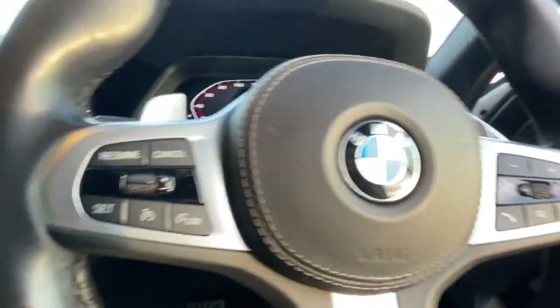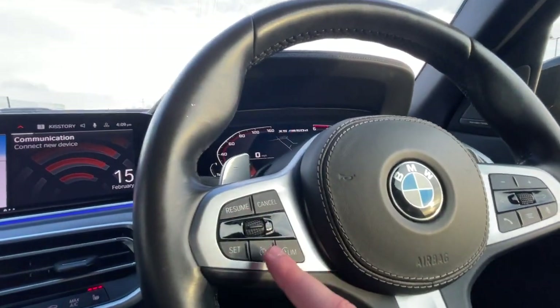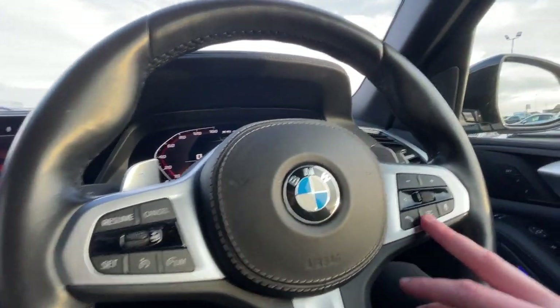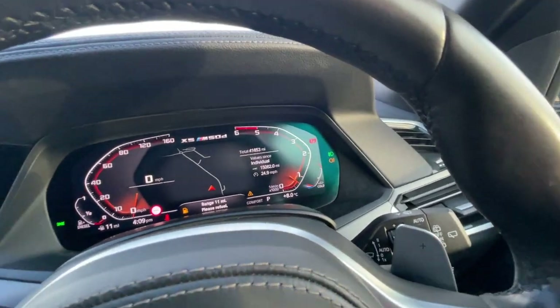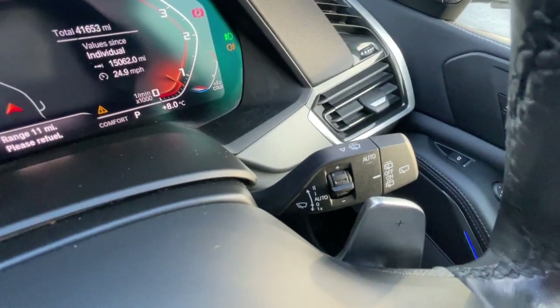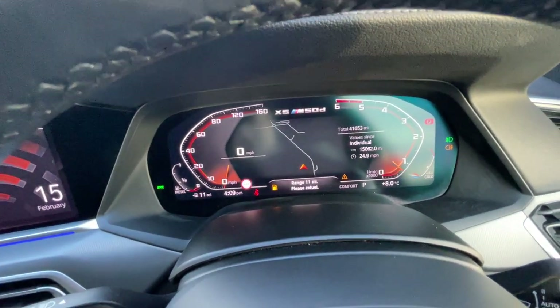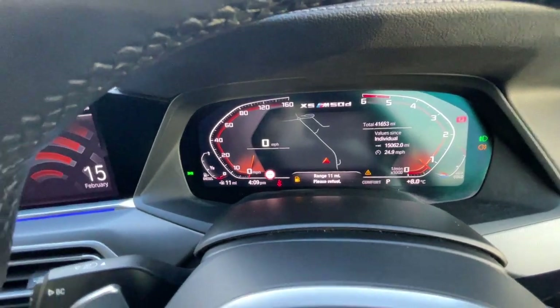Inside the vehicle it's got the M Sport steering with cruise control and a speed limiter, Bluetooth hands-free, gear shift paddles on both sides, and automatic wipers. The virtual digital cockpit shows 41,653 miles on the clock.